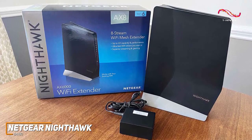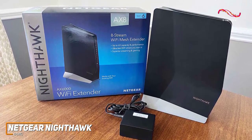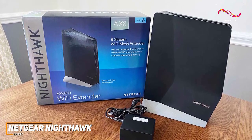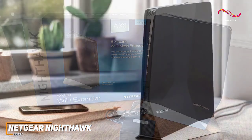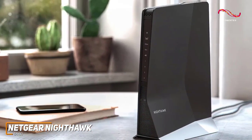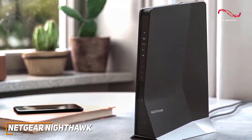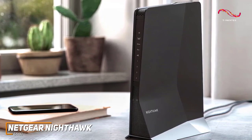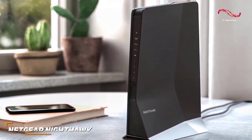The Netgear Nighthawk EAX80 is an excellent all-around extender that comes with an intuitive setup process, multiple ports for your additional devices, and class-leading speeds to deliver seamless streaming, gaming, or downloading. This is an excellent option if you can afford the price, and want a future-proofed extender with excellent performance and range.